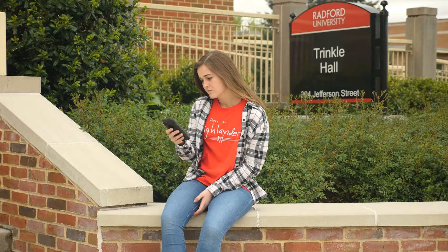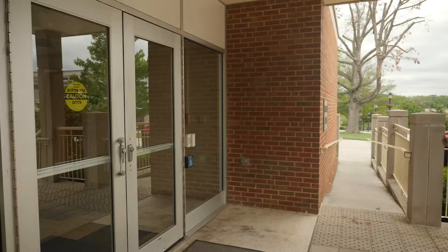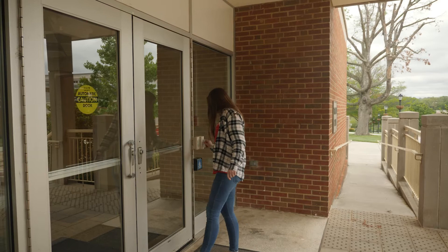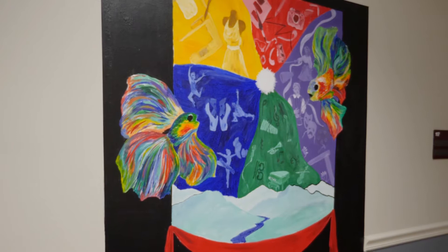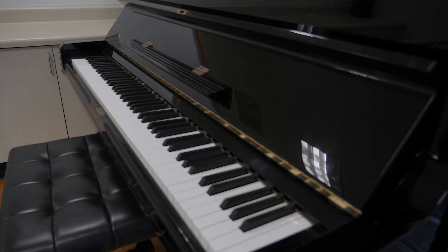Trinkle Hall is home to the community of artists, a living, learning community. About 150 residents call this residence hall home, many of whom have an interest in the arts and appreciate having space to create without leaving home.